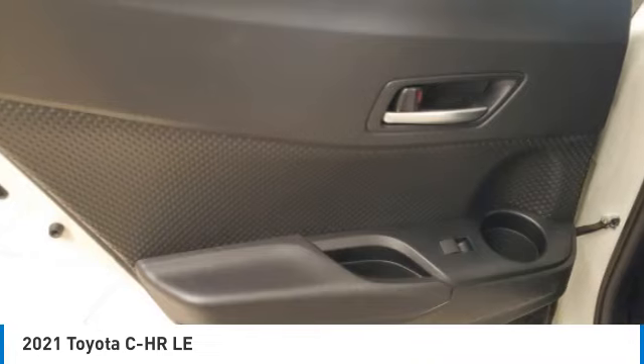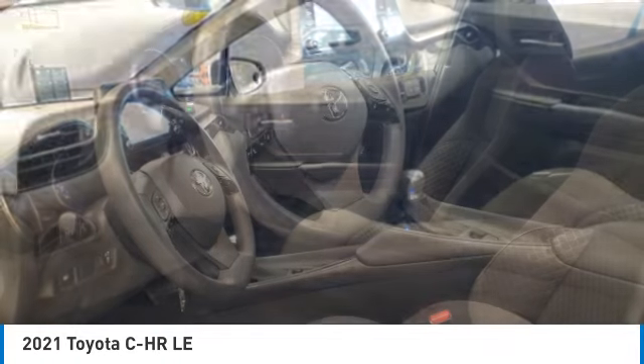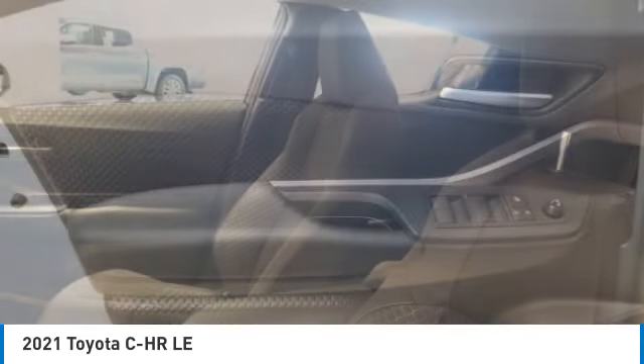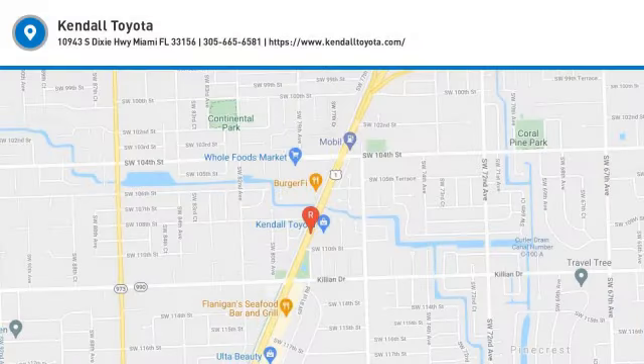Searching for a dependable vehicle that looks great too? You found it, so stop in today. The Toyota C-H-R.